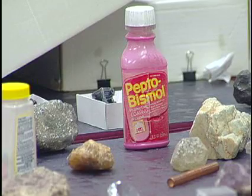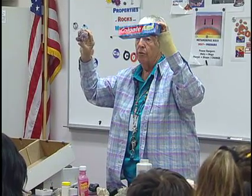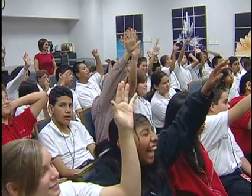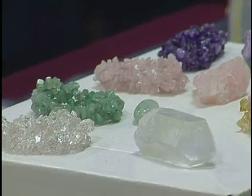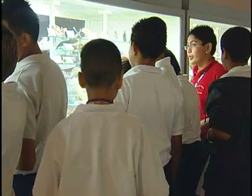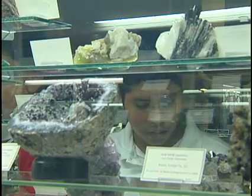Students were surprised that one of the rocks made a powder used in toothpaste. They get excited about the many ways minerals are used, and they are fascinated by the fact that things like toothpaste and other products are produced from minerals.